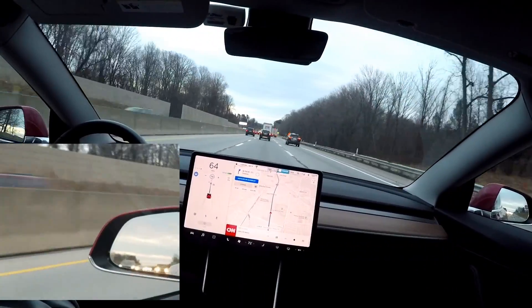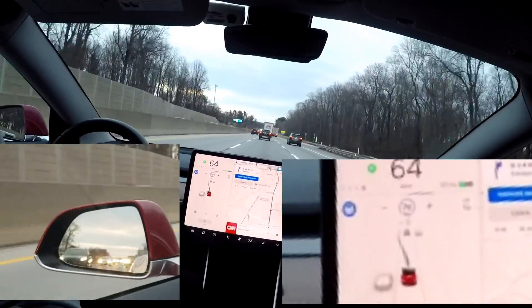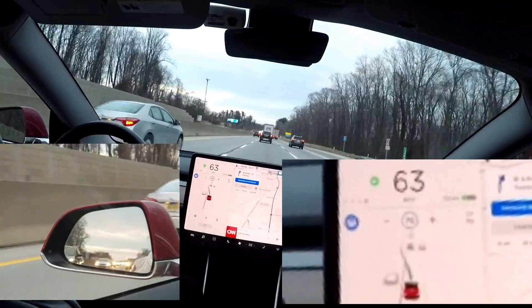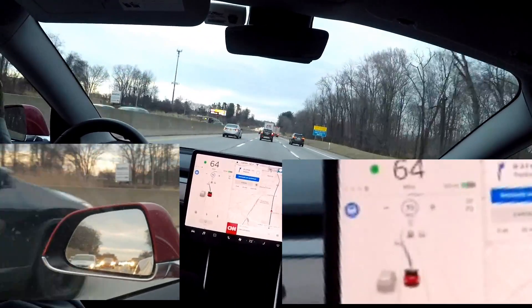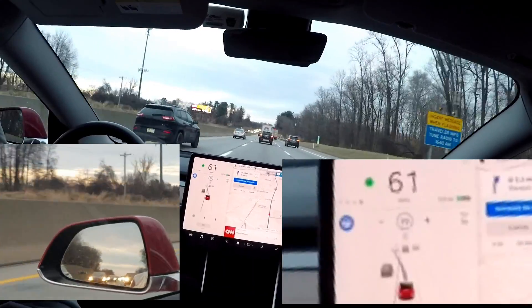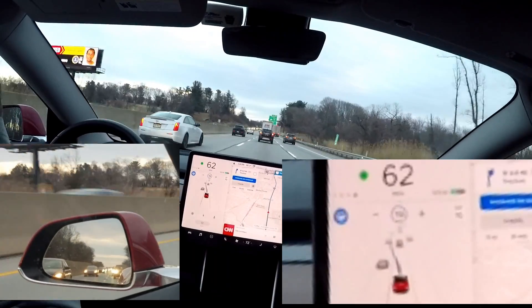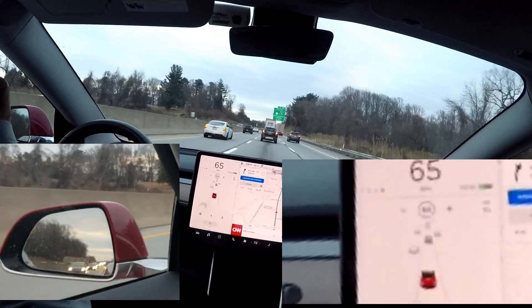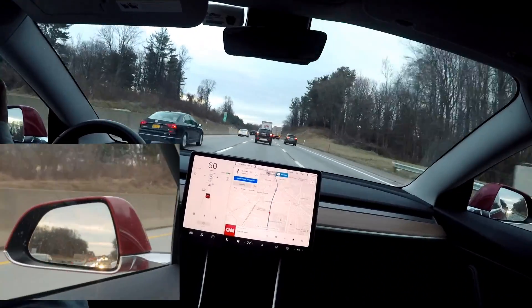So we've got some cars coming up. Put on my blinker here. Oh shoot — cut in front of that guy. Or this one — he's coming up pretty fast also. Nice. It's accelerating and decelerating. Oh, I had to take over. It was going to cut in front of that car. Yeah, not good.